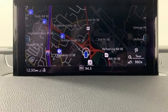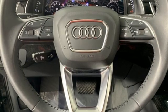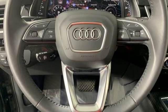Wi-Fi hotspot, driver memory seats, auto dimming rear view mirror, and automatic transmission.